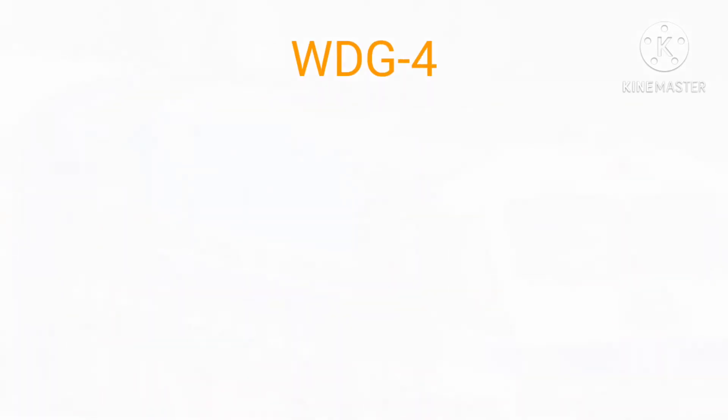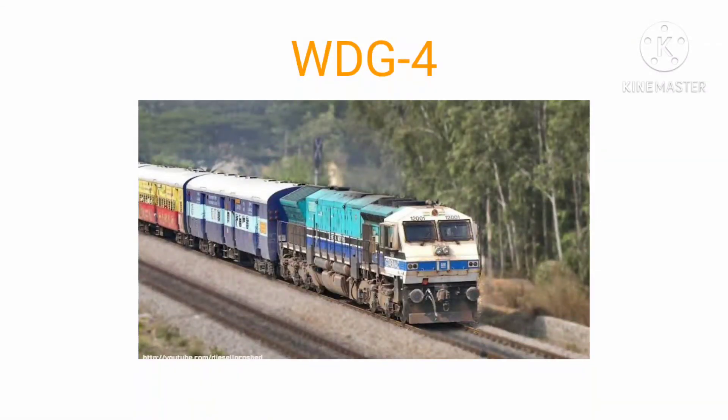WDG 4. The WDG 4 is a freight-hauling diesel-electric locomotive with AC electric transmission, designed by General Motors Electromotive Diesel in 1997–1998 for Indian Railways. WDG 4 class entered service in 1999.